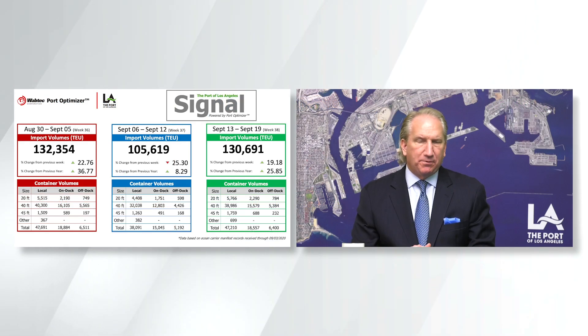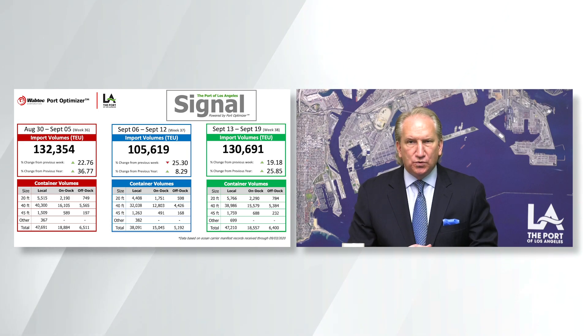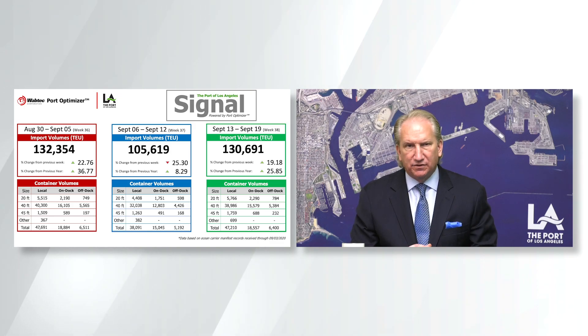We're giving all of our partners, including the railroads, the chassis providers, truckers, warehouse operators, and others in the supply chain, a two-week upstream look at cargo that is already loaded in Asia and coming here to the Port of Los Angeles.